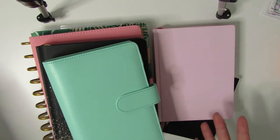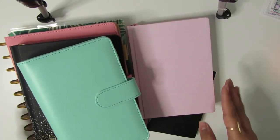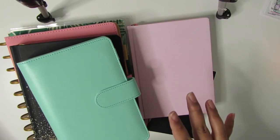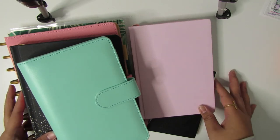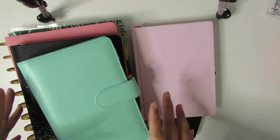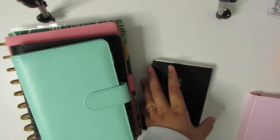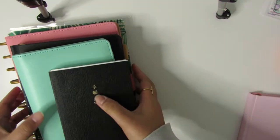I wanted to take some time to talk about my planner setup for the year 2020. I tried to make myself a little bit more organized than usual, but I also wanted to switch things up a bit. We're gonna jump right in — some of them I'm not too sure what I'm gonna use for, but others I know for sure.